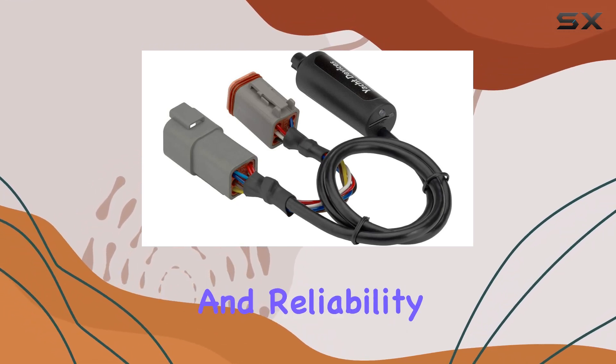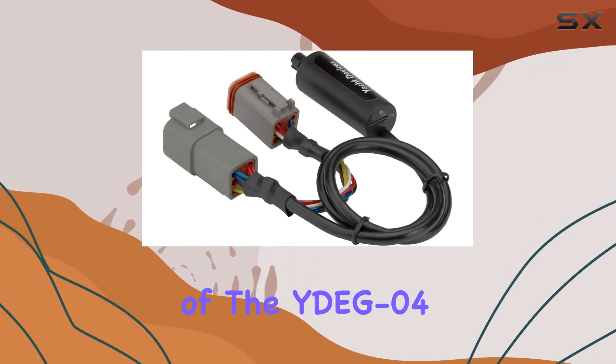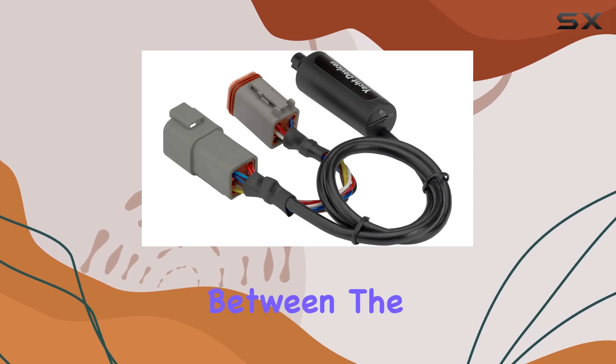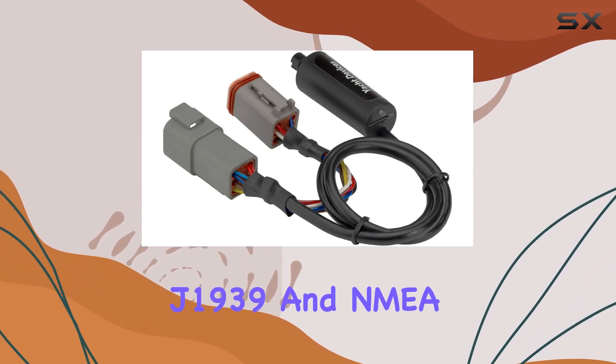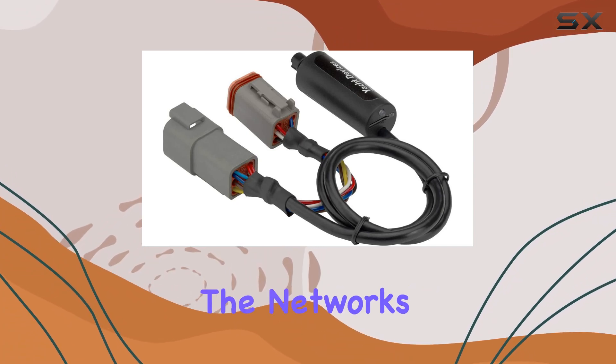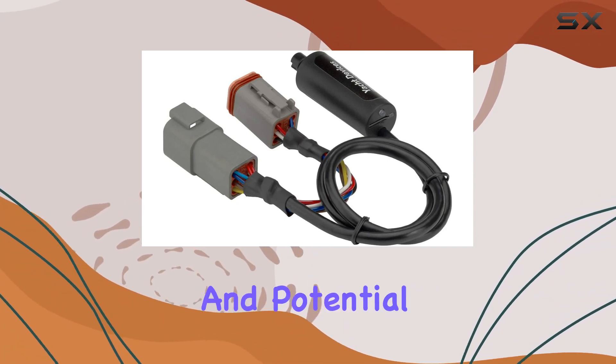Safety and reliability have clearly been prioritized in the design of the IDEC-04. It features high-voltage galvanic isolation between the J1939 and NMEA 2000 interfaces. This is crucial as it protects the networks from electrical interference and potential damage.